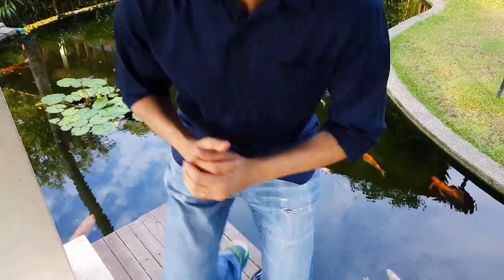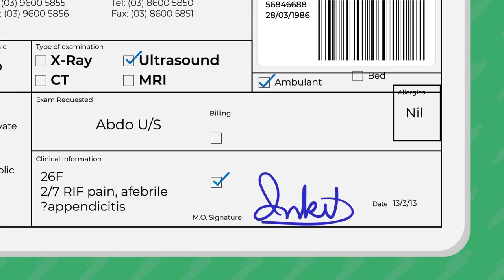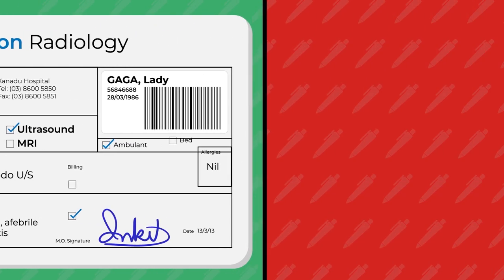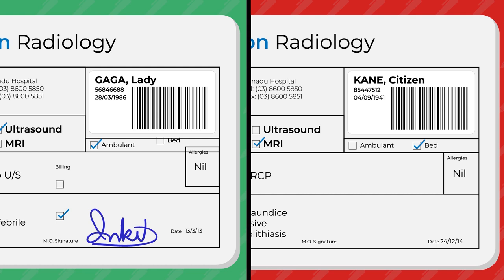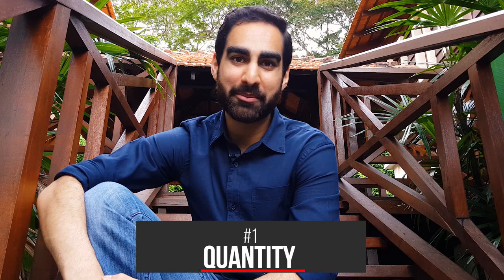My theory is that even doctors who have bad handwriting don't necessarily start off that way. As an example, my signature before I started work was carefully thought out and distinctive. But just at the end of my first year of internship, it had turned into something out of a two-year-old's colouring book. So here's the first reason why that happened.